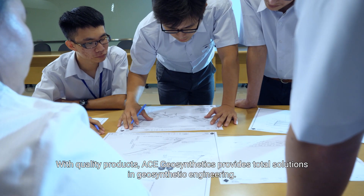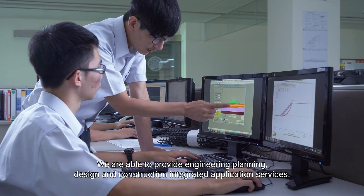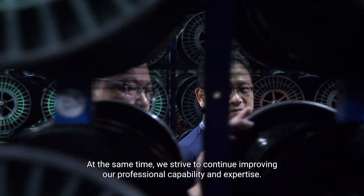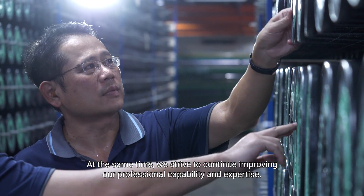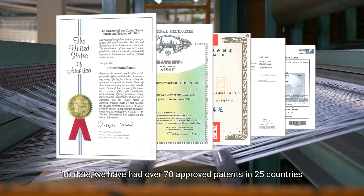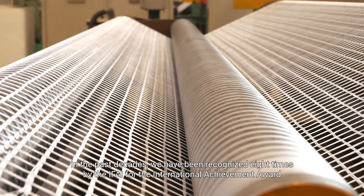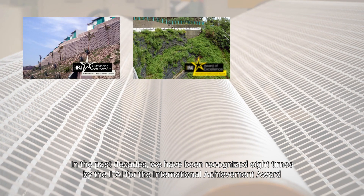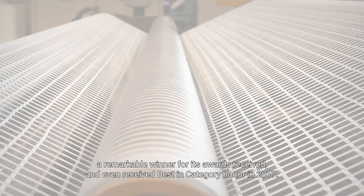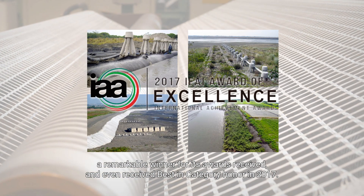With quality products, ACE Geosynthetics provides total solutions in geosynthetic engineering, offering engineering planning, design, and construction integrated application services. We strive to continue improving our professional capability and expertise. To date, we have had over 70 approved patents in 25 countries and over 90 technical articles published in various publications. In the past decades, we have been recognized eight times by the IFAI for the International Achievement Award for Practical Use of Geosynthetic Materials, and even received the Best in Category honor in 2017.